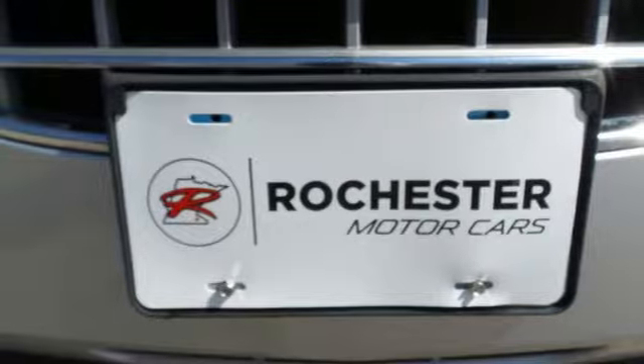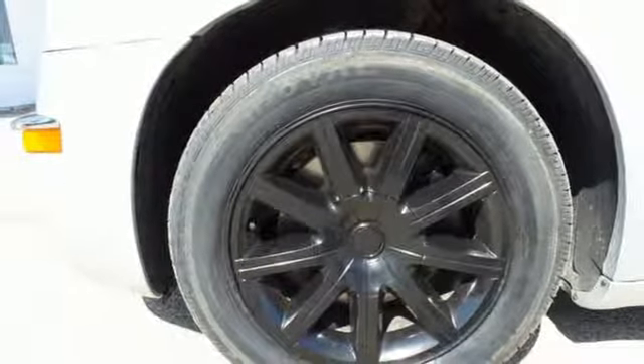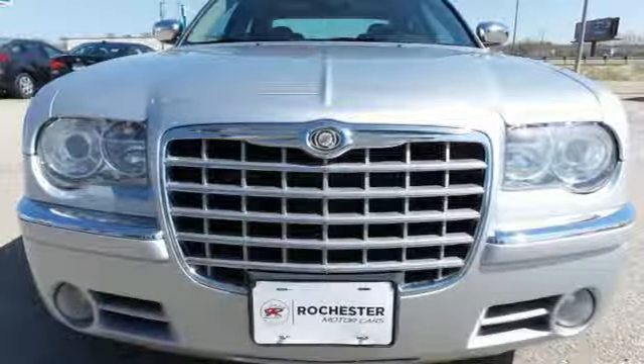This 300 has a spacious interior and a huge trunk. It's big on everything you want in a sedan except price. See it for yourself today.